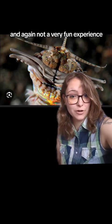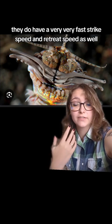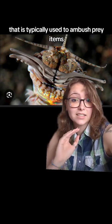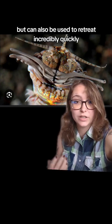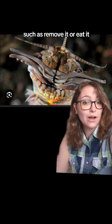While not typically fast-moving overall, they do have a very, very fast strike speed and retreat speed as well. That is typically used to ambush prey items, but can also be used to retreat incredibly quickly if someone is trying to harass this worm, such as remove it or eat it.